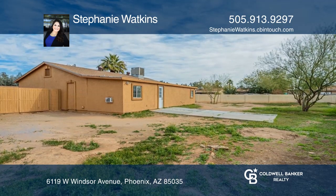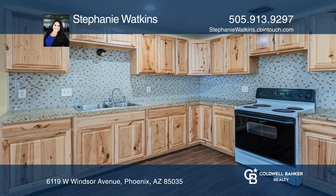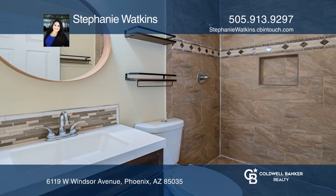The home was recently painted inside and out with no HOA, and a perfect location just minutes away from the I-10 freeway, amazing restaurants and shopping.